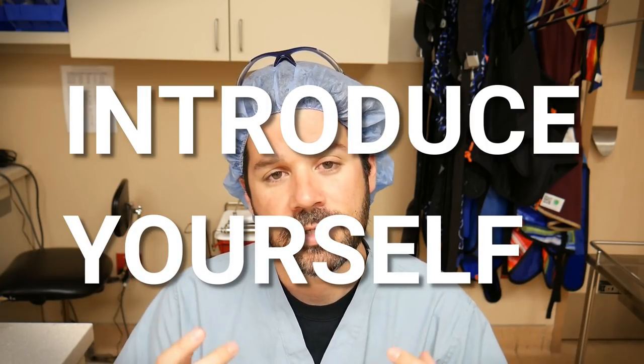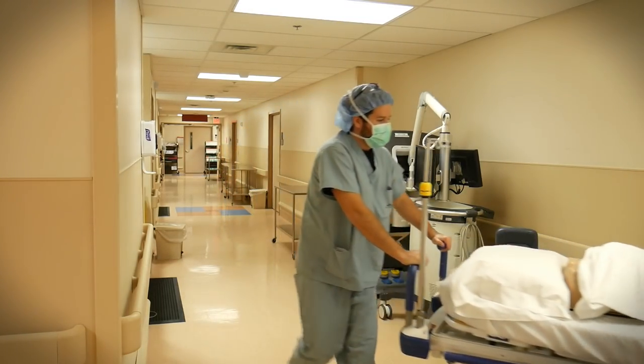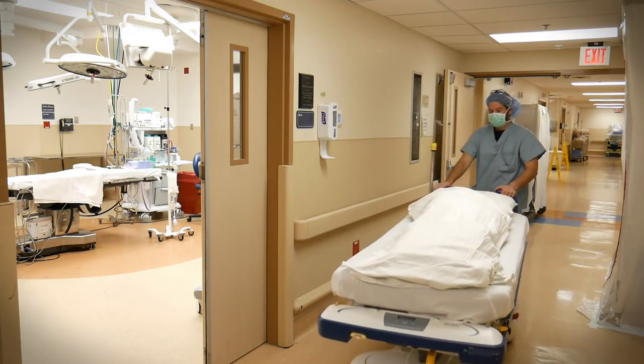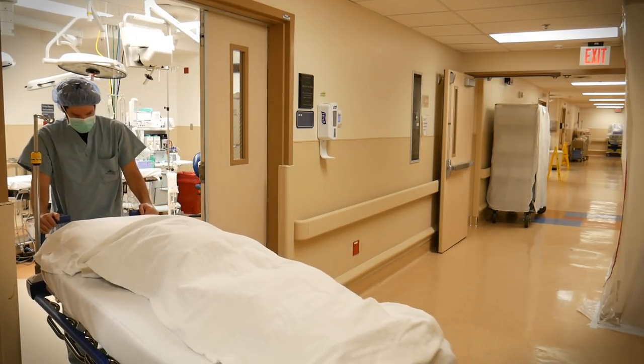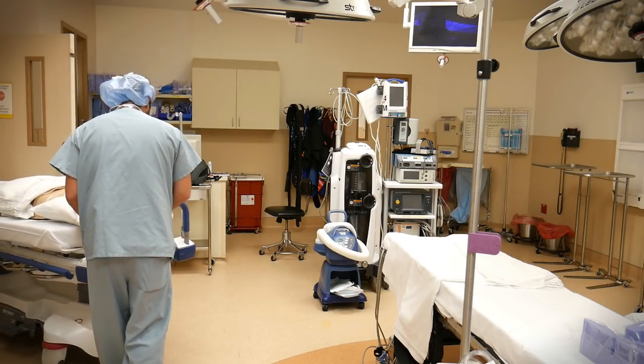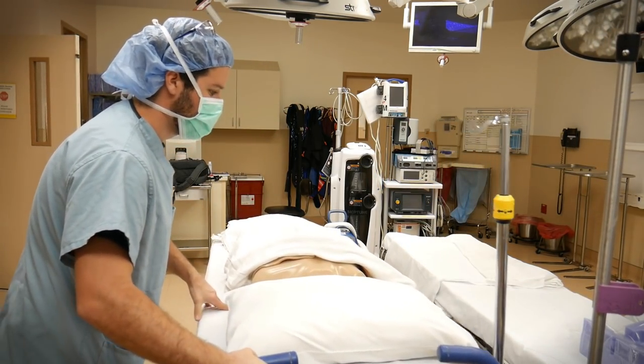Introduce yourself when that patient comes into the OR. Help make them feel at ease — or at least as much at ease as humanly possible when you're being wheeled into the OR and you're about to be operated on. Whenever the patient comes into the room, if I am helping the nurse wheel the patient in, I will introduce myself. If I'm still scrubbed in at the table setting up my case, I will stop, turn around, and say: 'Hello ma'am, my name is Shane Friedman, I am a surgical tech and I will be assisting Doctor so-and-so for your procedure today.' You just try anything possible to help keep that patient at ease.